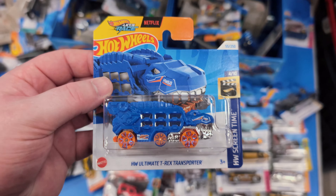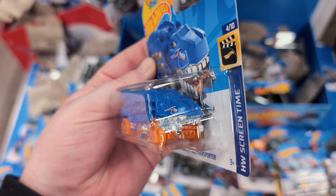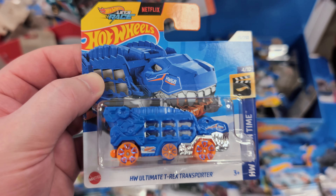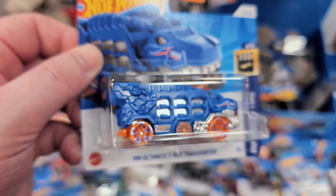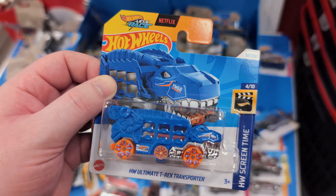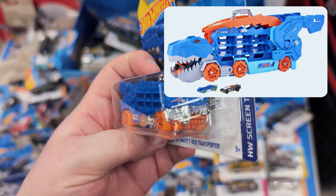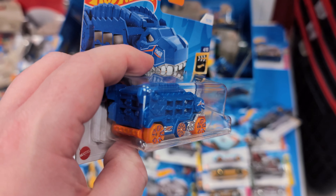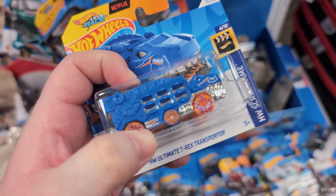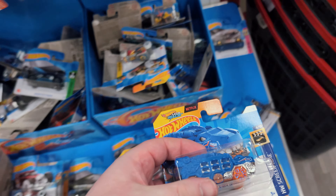Here's the Ultimate T-Rex Transporter. For myself, no - I won't be getting this. But for my son who's three years old and absolutely loves dinosaurs and Hot Wheels, 100% I'm getting it. It's a smaller version of a transporter. I don't think the wheels in the middle move - it's a four-wheeler, not a six-wheeler. Very nice.